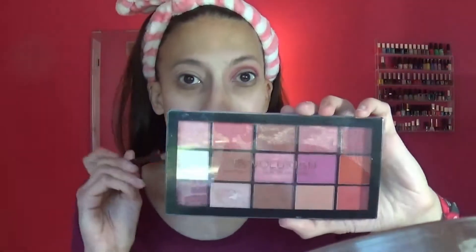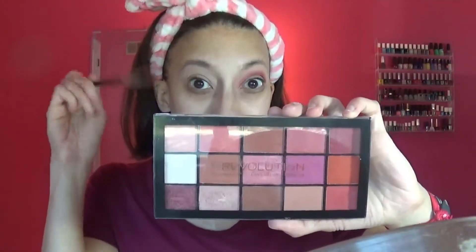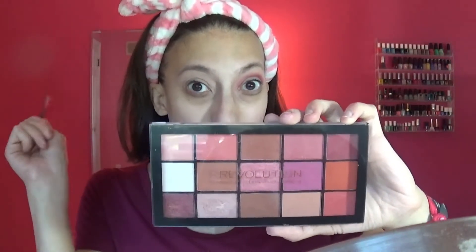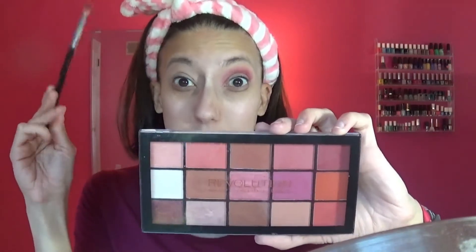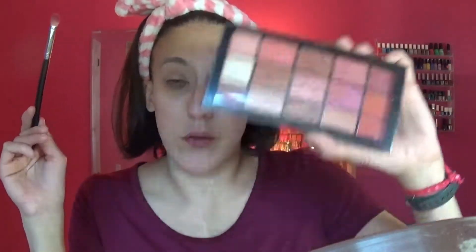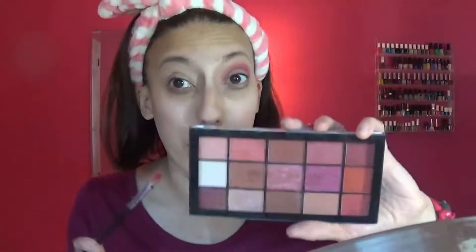I do have this palette from Makeup Revolution, and that is 100%, 10 out of 10 amazing — a Modern Renaissance dupe. If you don't have the Modern Renaissance, don't even worry about it. Get this one. It's actually way better. Colors are more vibrant. I love this one. The shimmers are really, really good with that one. So that's just a little word on that, but going into the other eye.